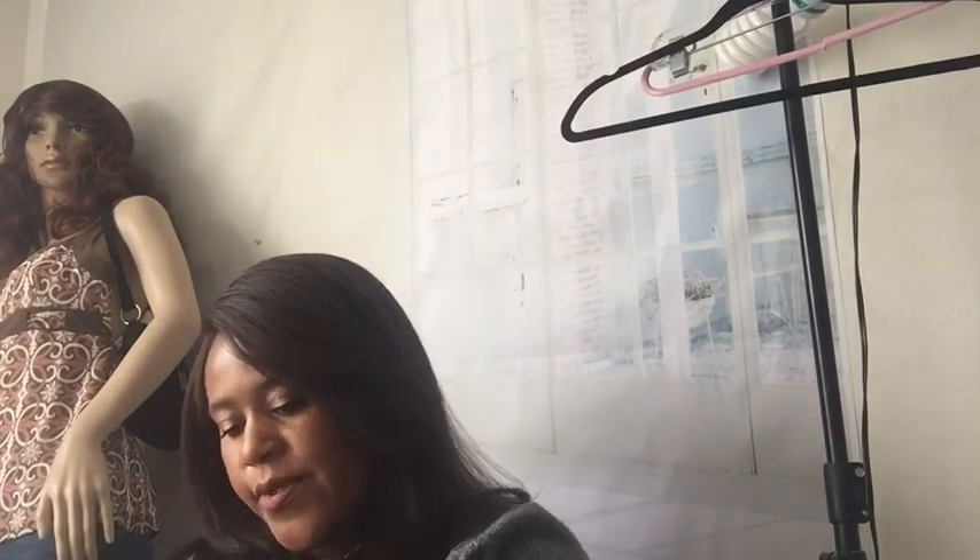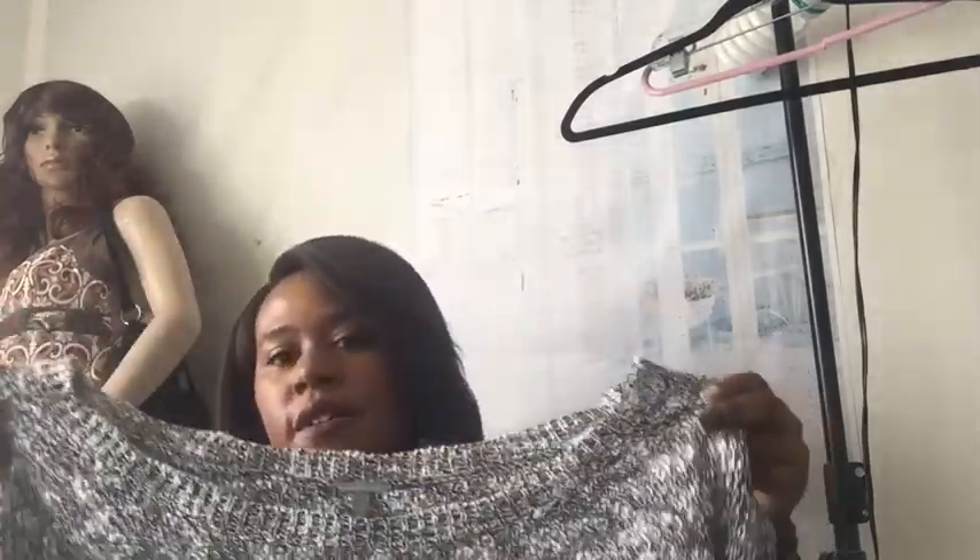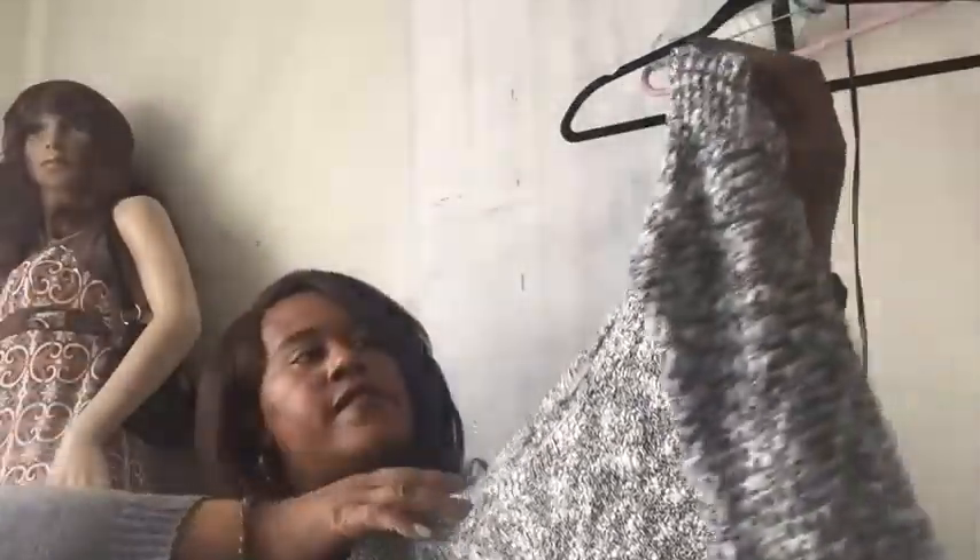Another sweater — Charlotte Russe, size small. This looks like it might be more of an off-the-shoulder type pullover sweater. Off-the-shoulder is really trending now.